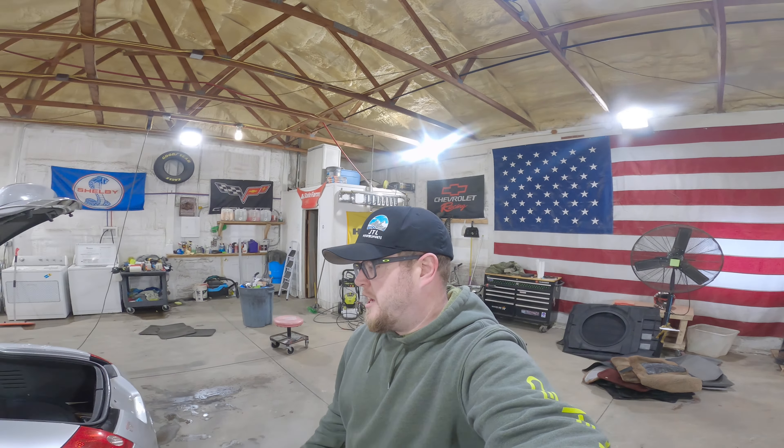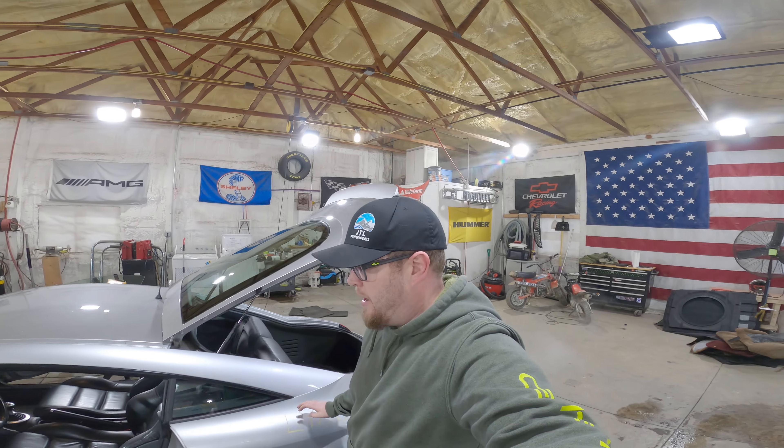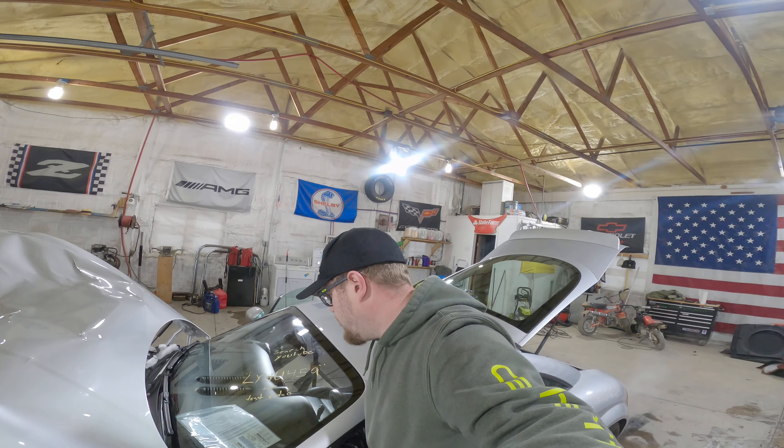What's up guys, welcome to the J&G Auto Wrecking test video of LYAU459, our 2000 Audi TT.